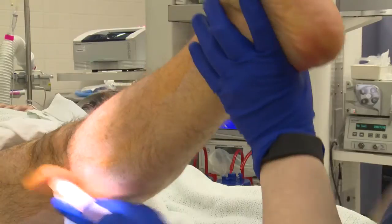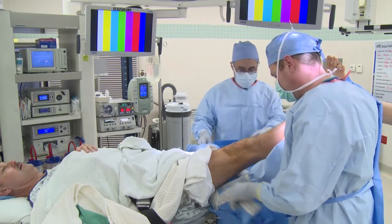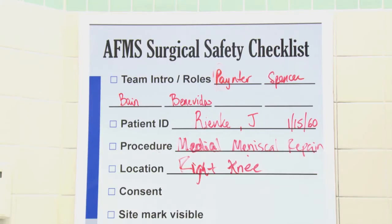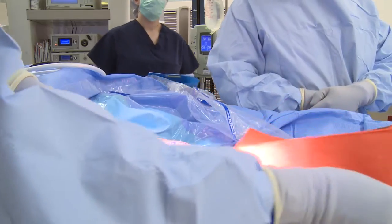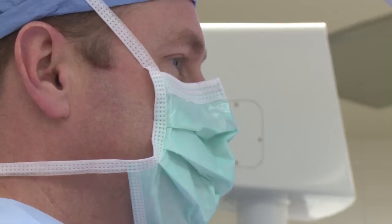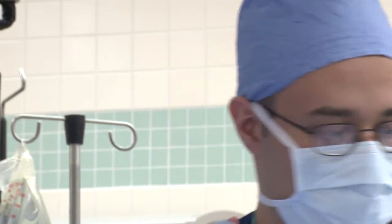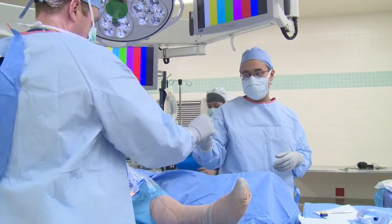After the skin has been washed with a special solution to remove bacteria, the surgeon will start draping around the incision site. Prior to the incision, the OR team will redo a time-out process as part of our universal protocol for preventing wrong site, wrong procedure, and wrong person surgery.